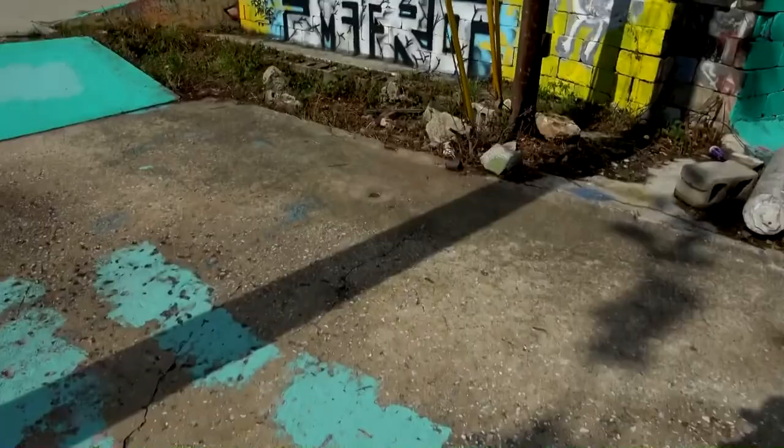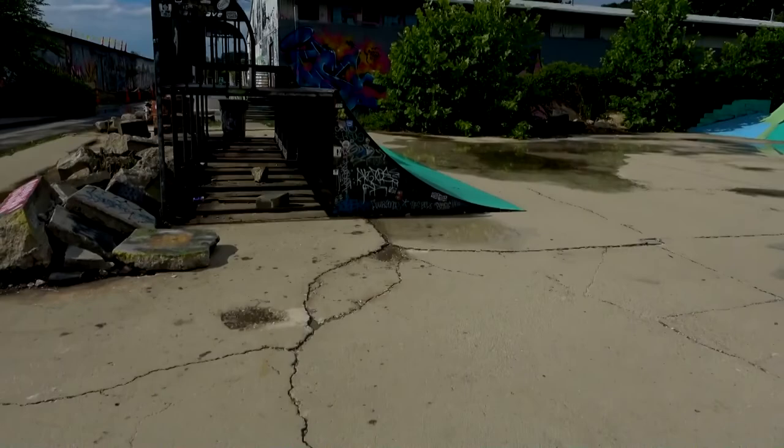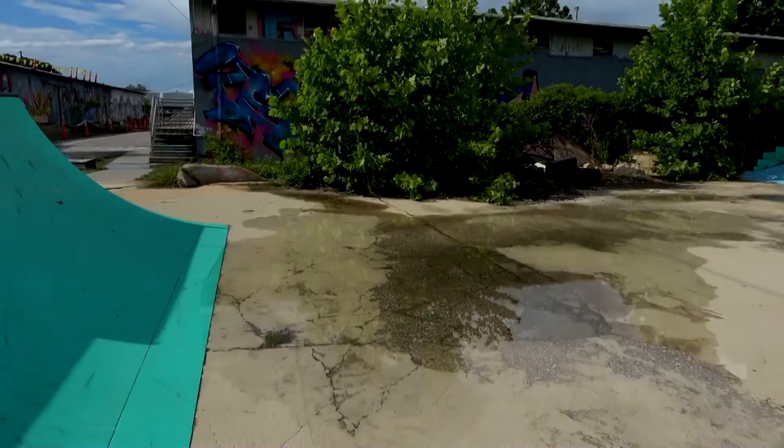Wow, you can actually ride over this bridge — an arched bridge. RAD Skate Park has both indoor and outdoor skating.